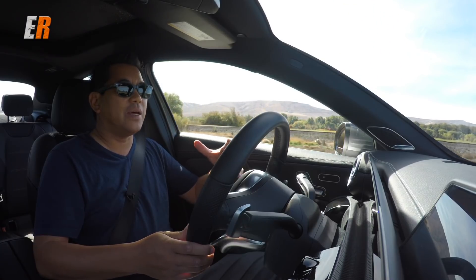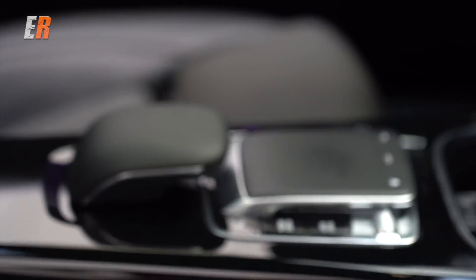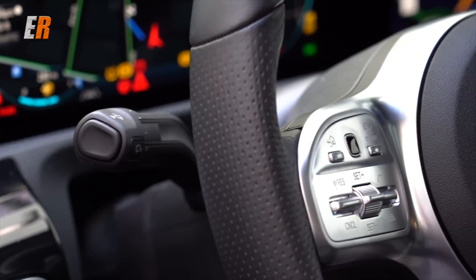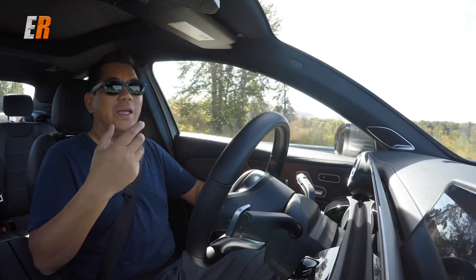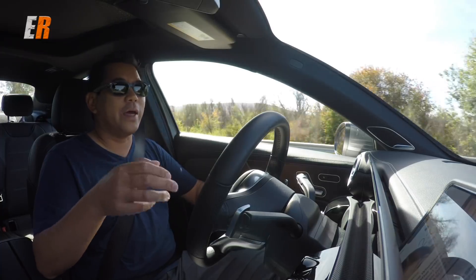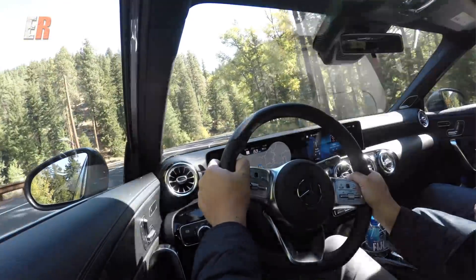The base model gets seven-inch screens, and most people will opt for the premium package when buying their A-Class, because that gives you all the real good stuff — like the two larger screens, the automatic trunk with kick sensor, the keyless Go system, and Apple CarPlay and Android Auto, which works in conjunction with the MBUX system.